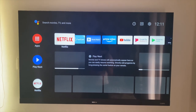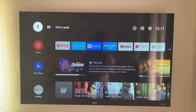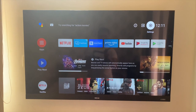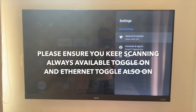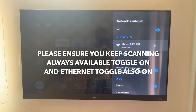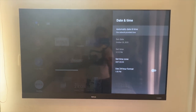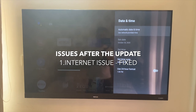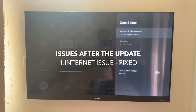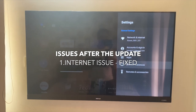The first thing we're going to check is the internet issue. I go into Settings, then Network, and it says Connected. I did not have the problem with the date and time again. Prior to this I always had to go to Device Preferences and change the date and time manually, but now it's taking the network-provided time. The date shows October 28th and the time is 12:12 PM — no issues whatsoever. Kudos to Nokia, this problem has been fixed.